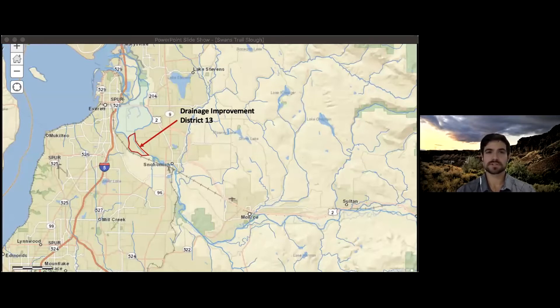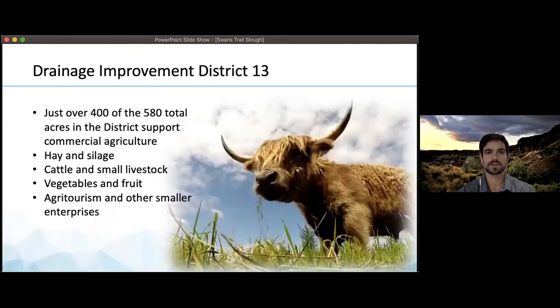Drainage Improvement District 13 is a narrow district nested between the Snohomish River and the largely developed Phobes Hill Uplands. Just over 400 of the 580 total acres in the district support commercial agriculture, primarily growing hay and silage as well as supporting cattle, small livestock, vegetables, fruit, agritourism, and other small enterprises.